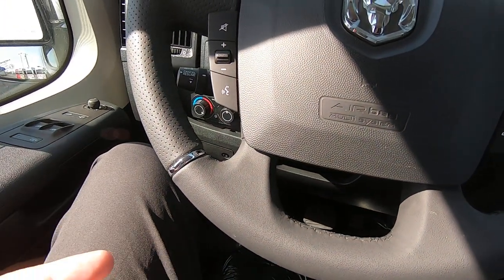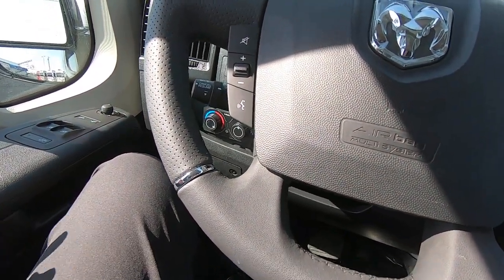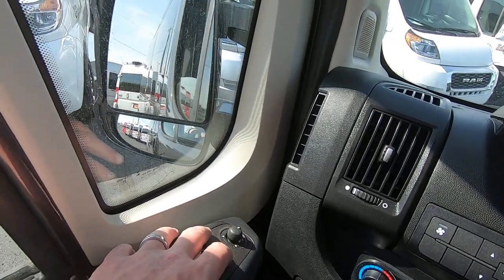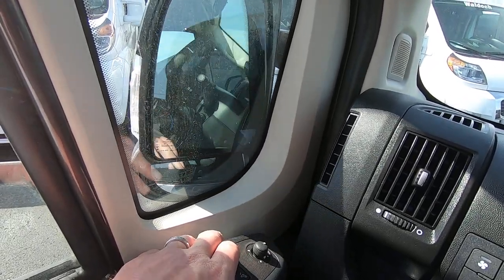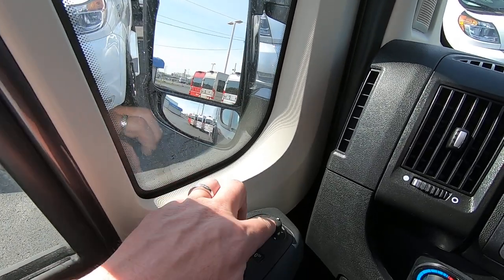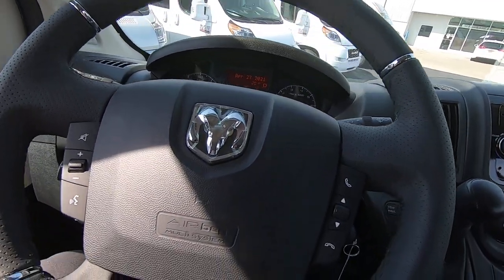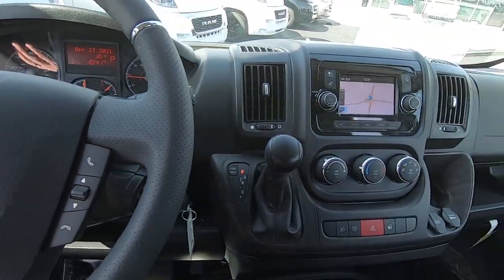As far as power equipment goes, you've got power windows, power locks, keyless entry, power mirrors, power collapsing mirrors, which are heated on both sides. Even the blind spot mirror is power as well, which makes it really nice if you're towing a trailer and need to adjust your mirrors by yourself.